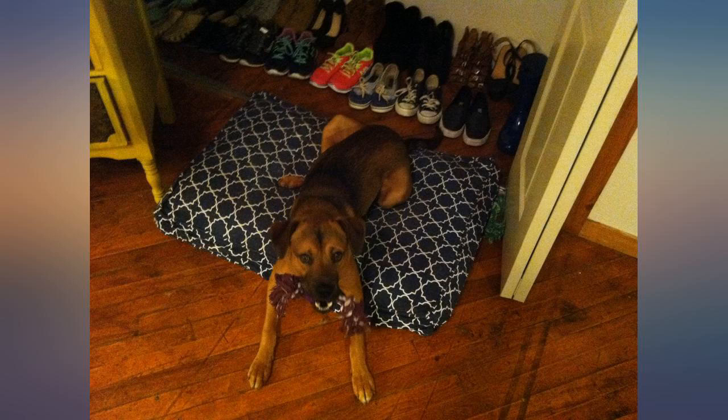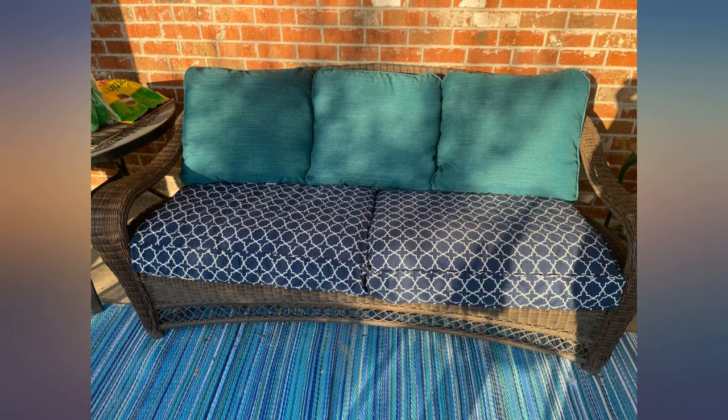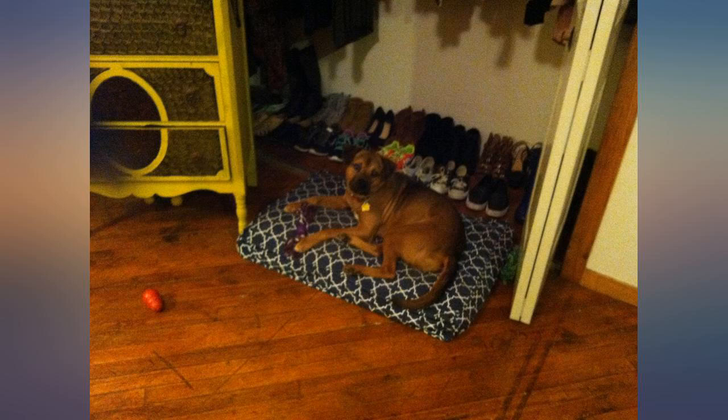This cover fit perfectly over the stacked sections. The cut sections stacked on each other measured 25x6x34 inches, which fit nicely in this cover and filled it completely because of the 6 inch thickness. Now I have the best dog bed ever — comfort and easy handling.